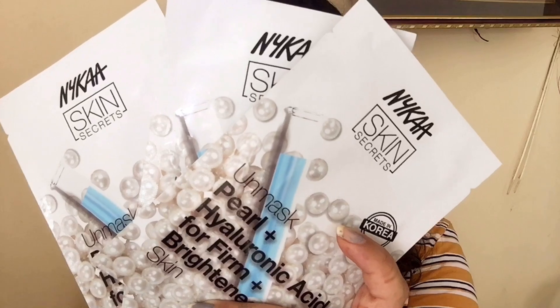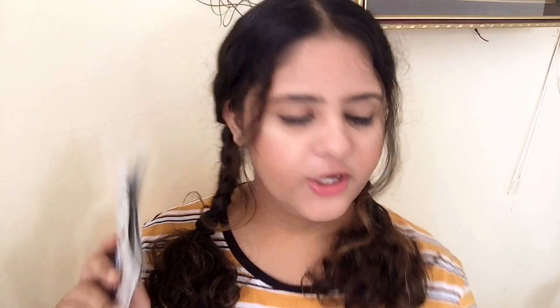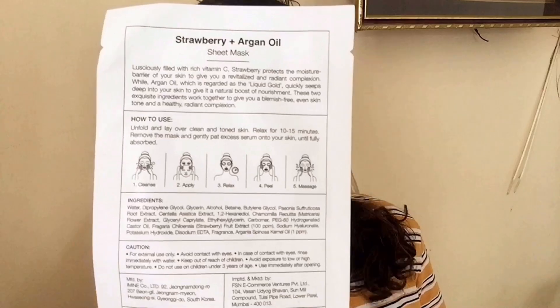The remaining three are pearl and hyaluronic acid sheet masks. I have eight in total because I have already used two of them. Using a sheet mask is really easy — cleanse your face, take it out, and apply it on your face. Wait for 10 to 15 minutes, then peel it off, and massage all of the remaining serum onto your face, neck, and hands. Your skin will be moisturized and hydrated.